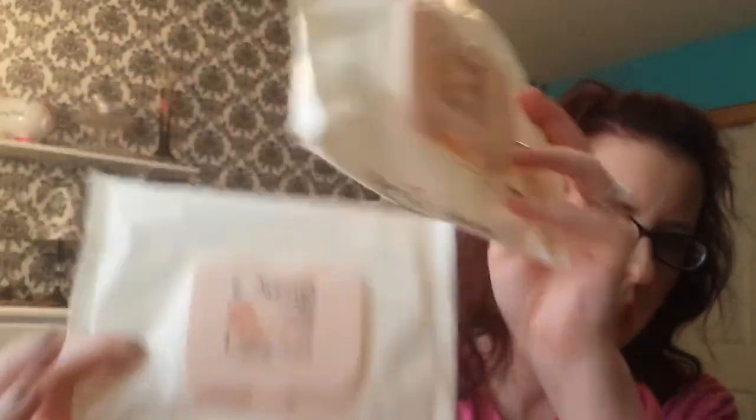I have several packages of my favorite makeup wipes — the Aveeno Ultra Calming Makeup Wipes. I have two. Love, love, love those.